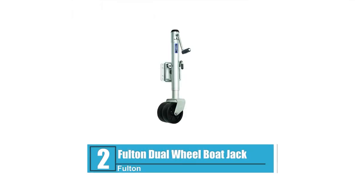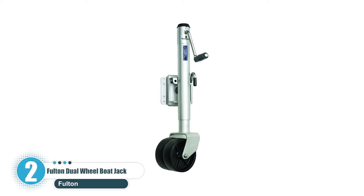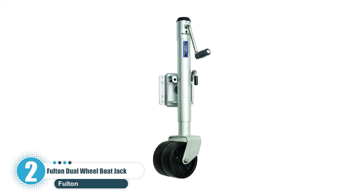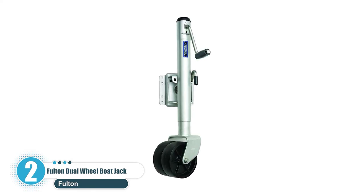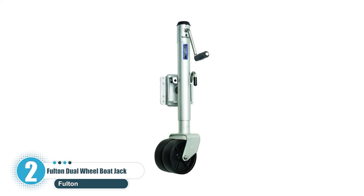Number 2: Fulton Dual Wheel Boat Jack. If you need more strength and stability than some of the cheaper manual jacks, try Fulton. With a weight capacity of 1,500 pounds, this is a tough little jack. The dual-wheel design ensures it can handle a larger weight while also moving it smoothly. If it's not running smoothly, getting them lubricated again is a breeze. It comes with dual 6-inch wheels and a 1/2-inch swivel pull pin. It is constructed from alloy steel and coated to protect from corrosion. The retracted length is 13 inches and it extends to a full 25 inches, so you should have no problem getting this in place and hooking up your trailer.